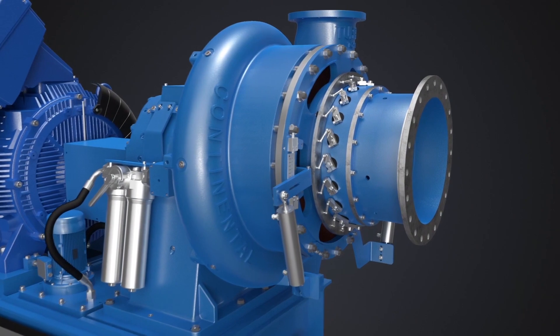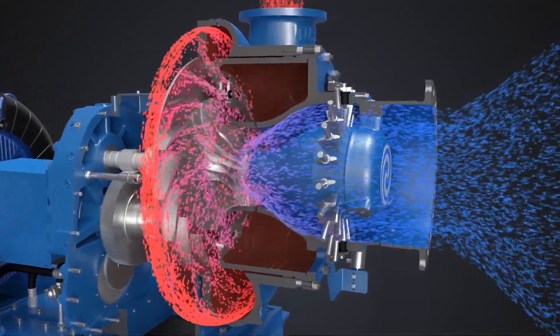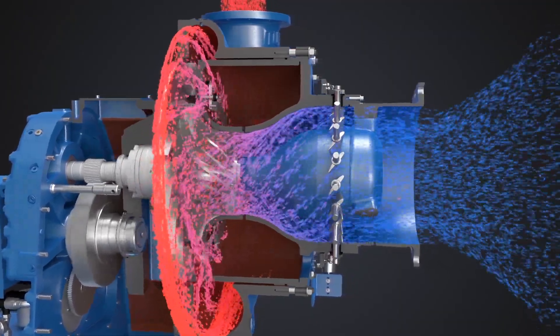The air end is aerodynamically designed to minimize turbulence and streamline airflow through the blower. Airfoil shaped inlet guide vanes and variable diffuser vanes independently control head and flow.